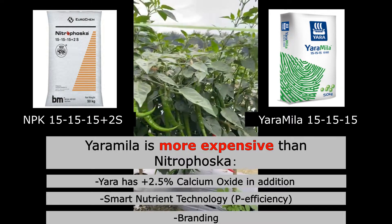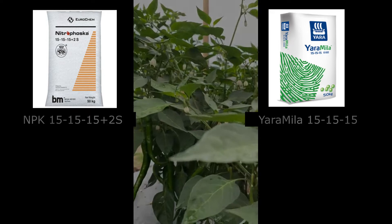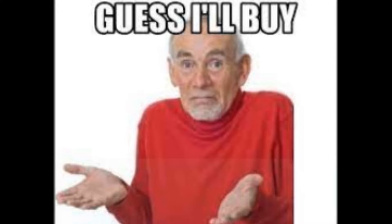By the way, regardless of this comparison, you should buy both fertilizers while stocks last, especially during this raw material shortages crisis. That's all for today. Thank you for watching. If you have any questions, just drop them in the comment section. Until then, I'll see you in the next video.